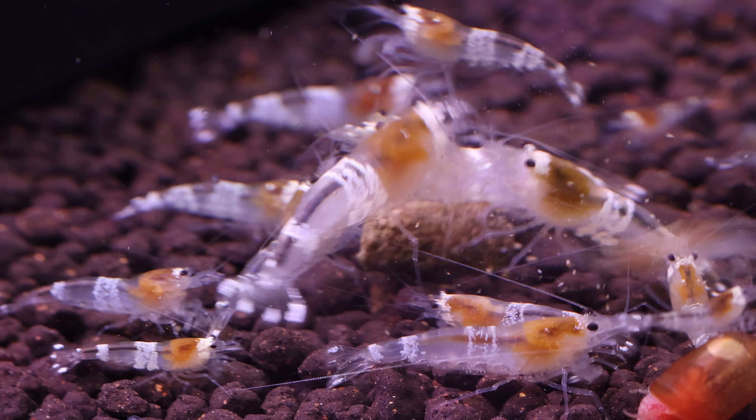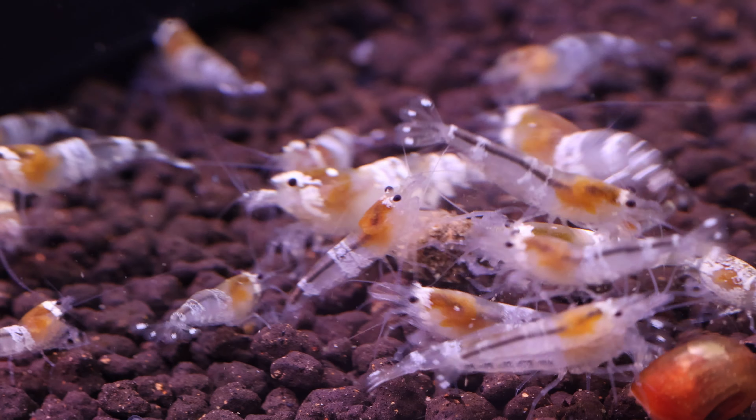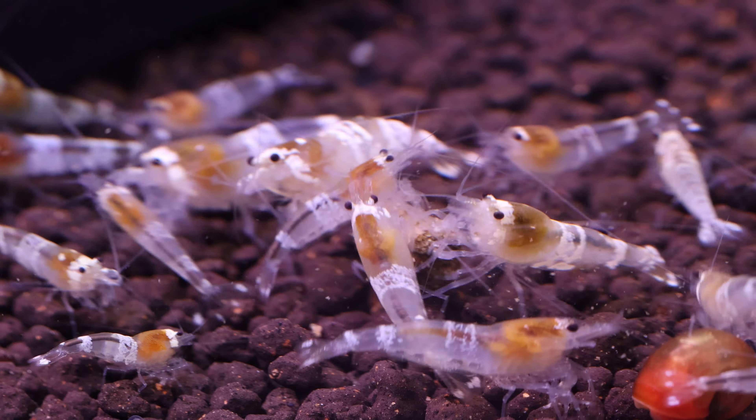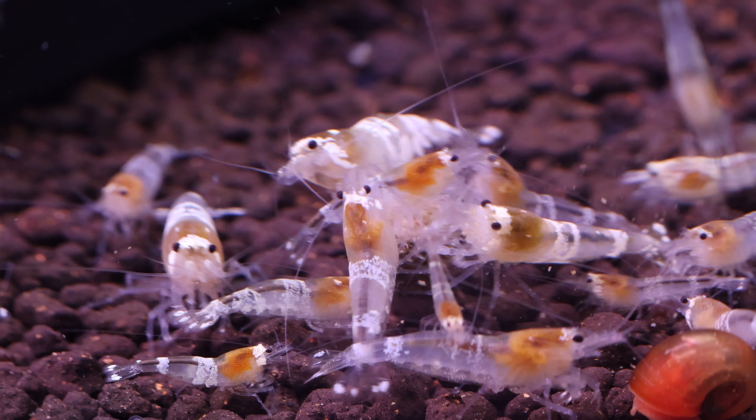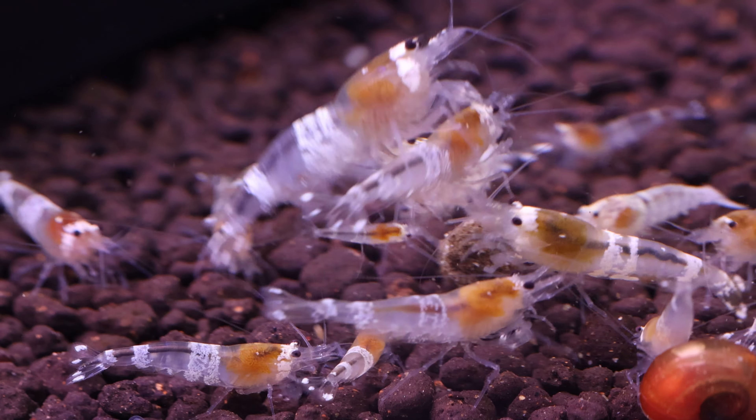Always try to get juvenile shrimp of mixed sexes, and try to buy them in groups of 10 to 25, as shrimp like to have friends. Avoid getting adult shrimp, as they don't ship well and they may not adapt to new aquariums well. They are also older and closer to the end of their lives.